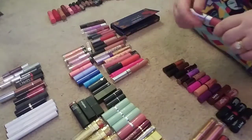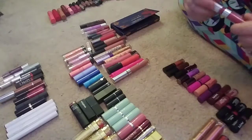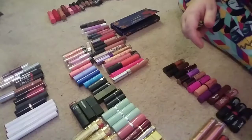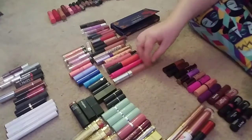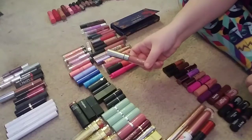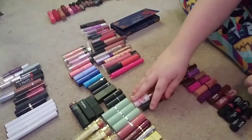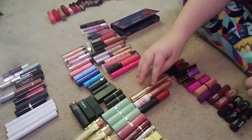Then this one is Ipsy VIP — it's a gloss, like a hot pink gloss. It is really pretty. I got this one on clearance on ColourPop — I think it was like two bucks. And then I got this one, the Aquarius gloss, which is like a nude gloss.